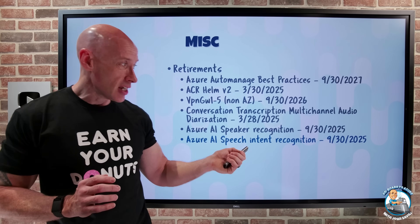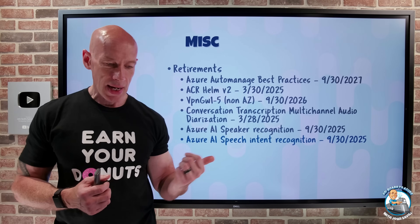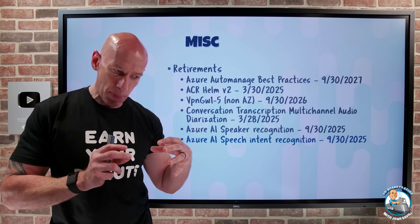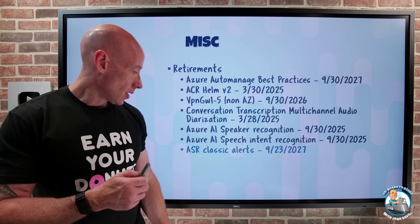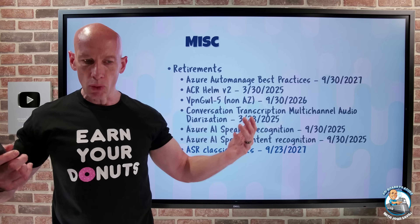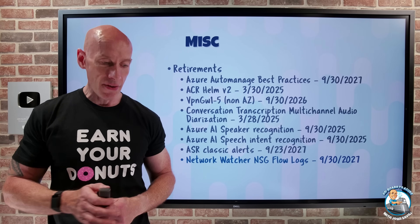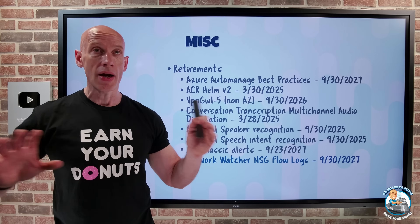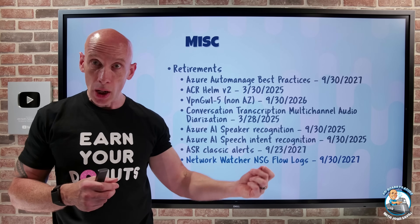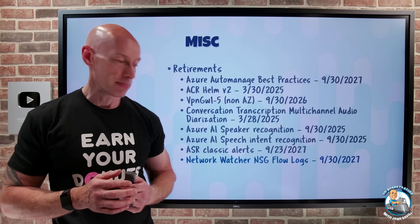Azure AI Speech Intent Recognition is retiring end of September 2025. With the push of large language models, it doesn't make sense to maintain this standalone feature; use speech recognition with the conversational language understanding API instead, which can classify intent. ASR classic alerts retire 23rd of September 2027 — move to modern alerting. Network Watcher NSG flow logs are retiring end of September 2027; use virtual network flow logs instead, which have no reliance on NSGs, are available to more subnet types, and offer richer capabilities like VNet encryption visibility.